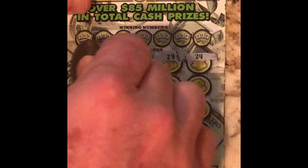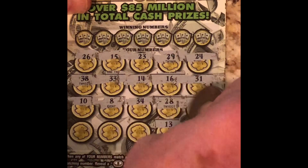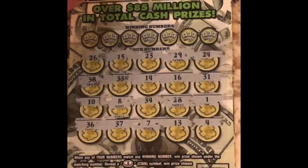Nothing yet. We've got a bunch of 20s and numbers all jumbled up here. So we've got a 26, 15, 23, 29, 24, 38, 33, 14, 16, 31, 10, 8, 34, 28, 1, 4, 13, 7, 37, 36. It seems a little bit weird — when you get numbers sequentially with these lottery tickets, they don't always play out. But this seems to be a pretty good range, so hopefully something will hit. Over 85 million in total cash prizes.